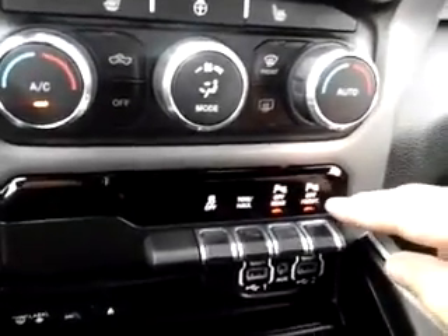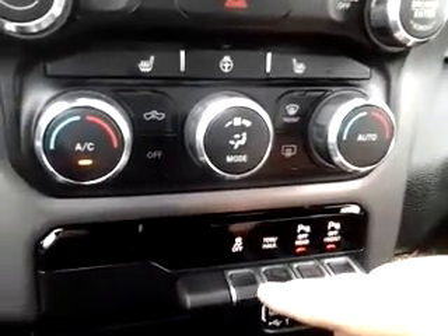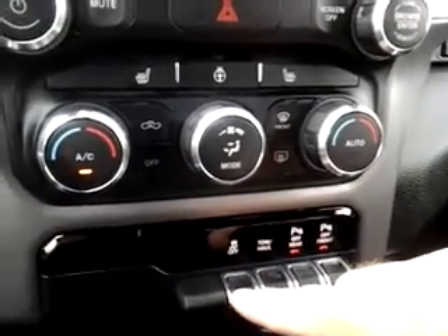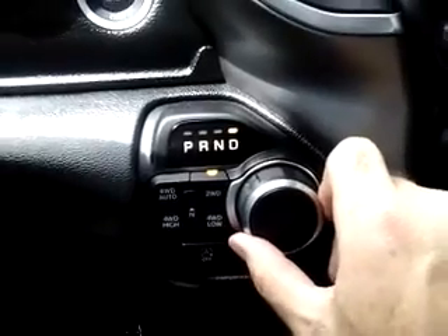A couple of nice features here — you have parking sensors in both the rear and the front of the vehicle. Here's your tow/haul mode if you're towing, and also your traction control button which you can turn off if you so choose. Here's your gear selector — it's a knob — going from park to reverse to drive.